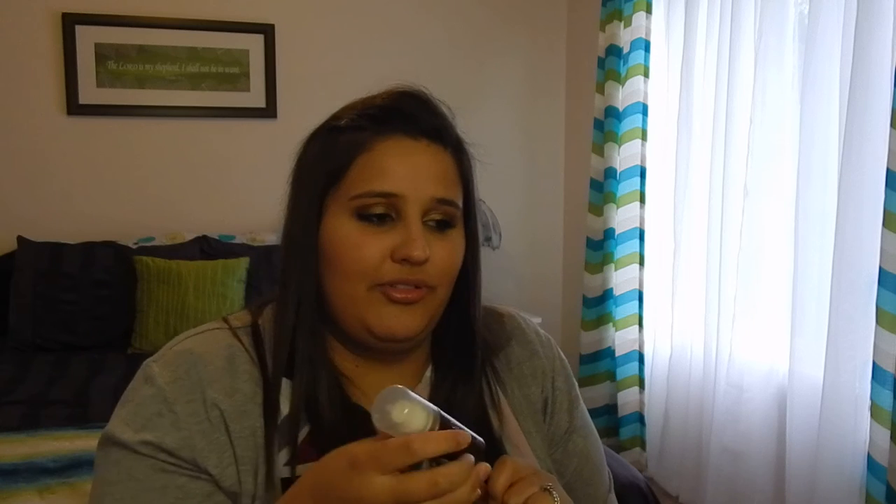Alright, bag number two! I finished up this Oscar Blondie volumizing dry shampoo. I've actually been using dry shampoo now — before I said I never used it and didn't understand why, but I've been able to train my hair. This is second day hair today and it doesn't really look dirty. I just use dry shampoo at the roots and underneath, in some layers, and I've been doing that.